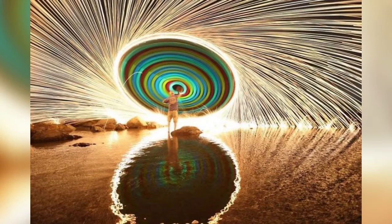What happens when you swing a string of glow sticks with burning steel wool at the end and take a long exposure photo?